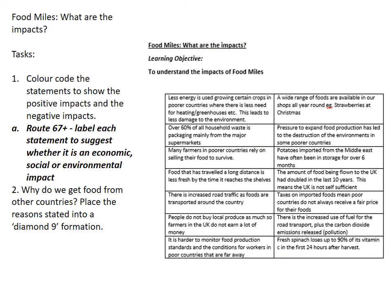The next task is to use the sheet on this slide — you can either print it or write it out. These are all different impacts that food miles have on the world. What I'd like you to do is think about the positive and negative impacts. You can print the slide and colour code to show positive and negative, or write them out into a table with headings 'Positive Impact' and 'Negative Impact'. If you want a challenge, try to label each statement as economic, social, or environmental.